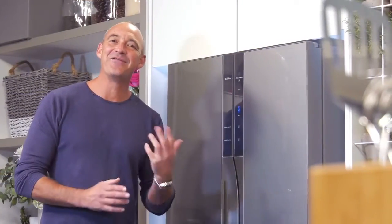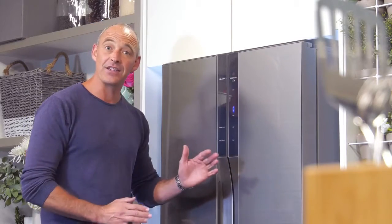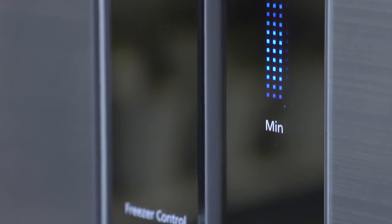And then there's the advanced energy saving technology. Using four smart Eco Navi sensors along with the inverter motor control, your fridge can adjust the amount of power used depending on time of day and frequency of use, meaning much lower running costs.